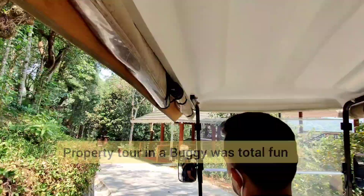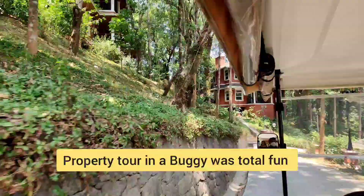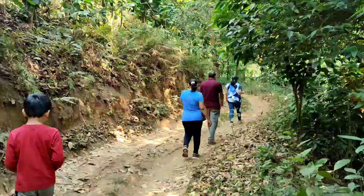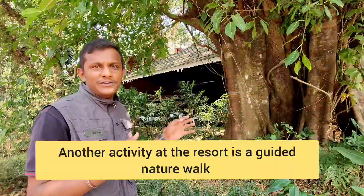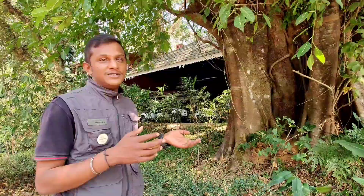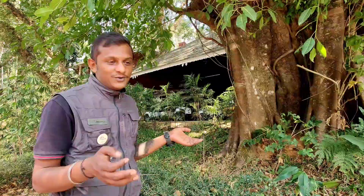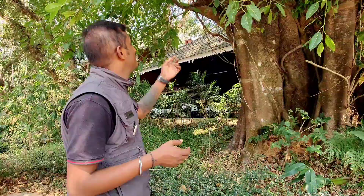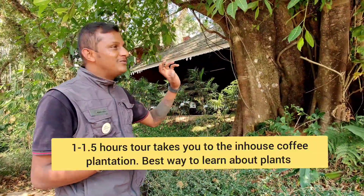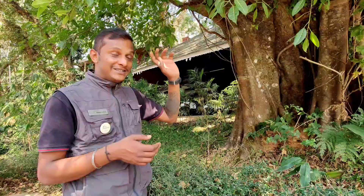I would recommend the buggy ride experience to everybody, especially if you are travelling with kids — they will absolutely love it. Have you ever seen the flowers of fig trees? There are like 3,000 species of figs around the world. In India we also have 300 species of figs. Normally we won't see any blossom on fig trees because the blossom will be inside — inside the flower and inside the fruit.